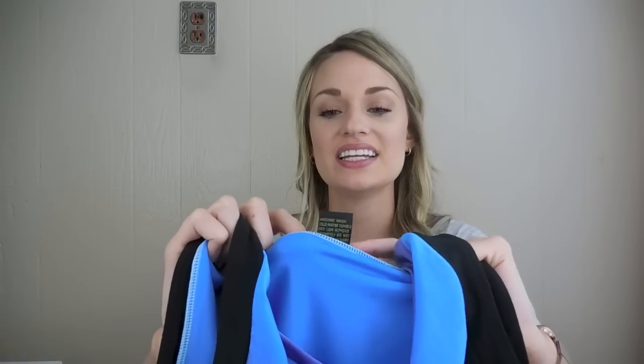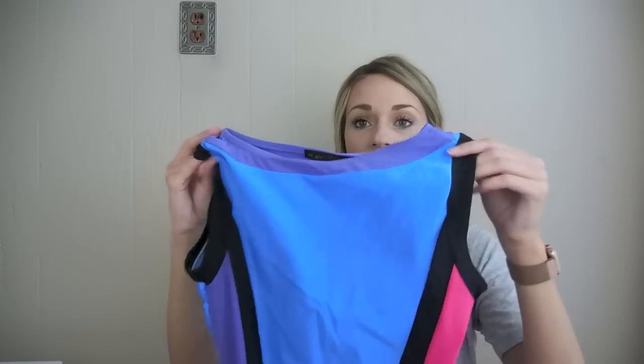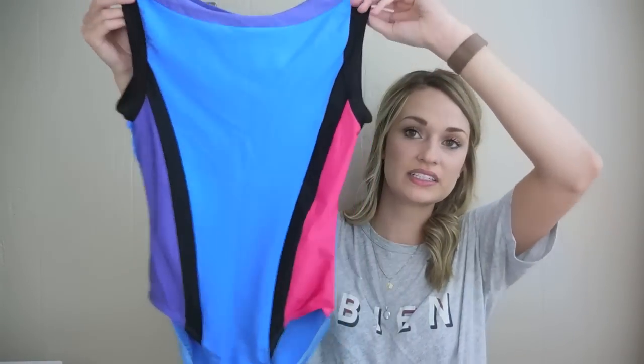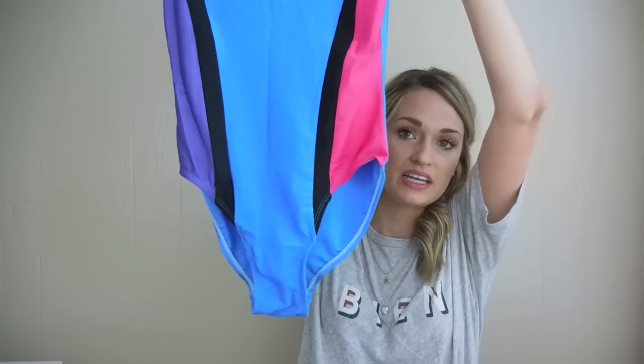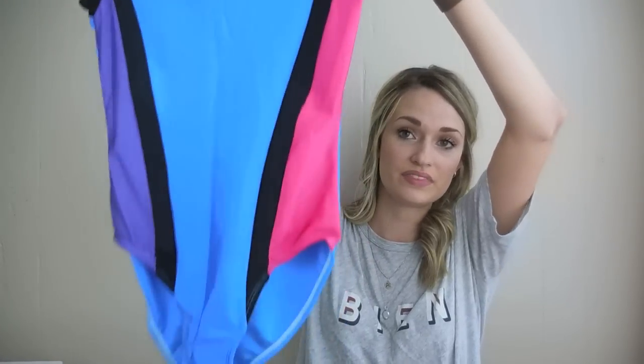This is kind of an out-of-the-box pick for me — the bin pickers would be proud. The brand is Playmate by Playboy, size small. I could not leave this behind — it's that shiny spandex, very high cut. Stuff like this always does really well. It's quirky and weird, but someone wants this; I'm sure there is a market for it.